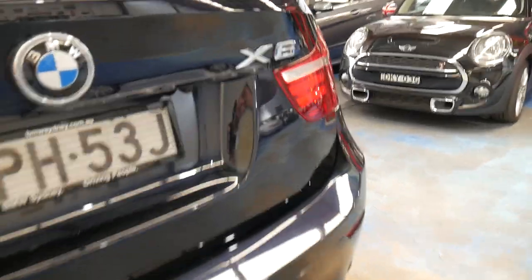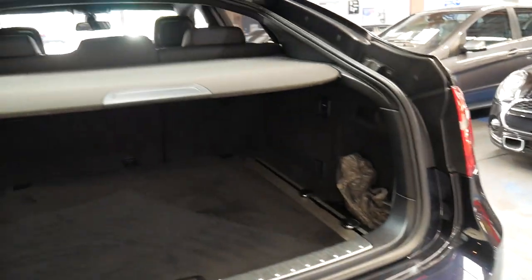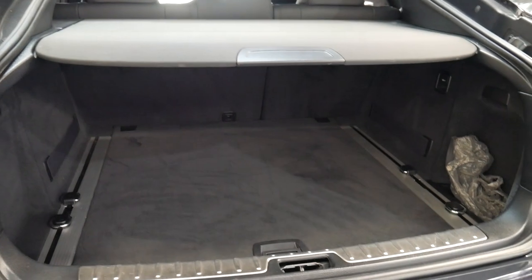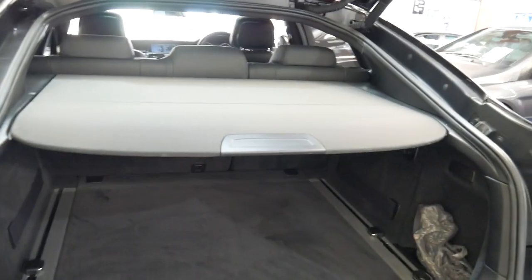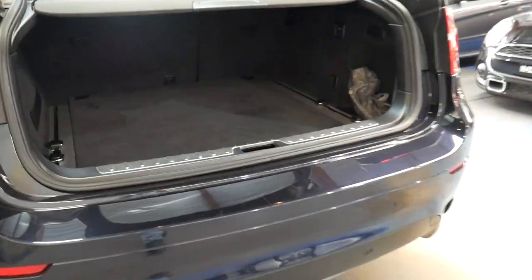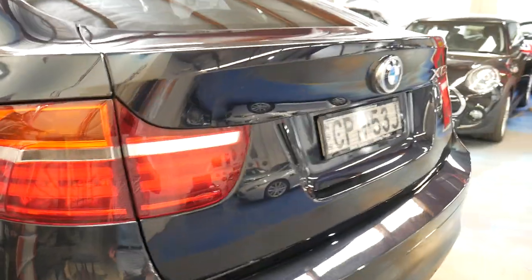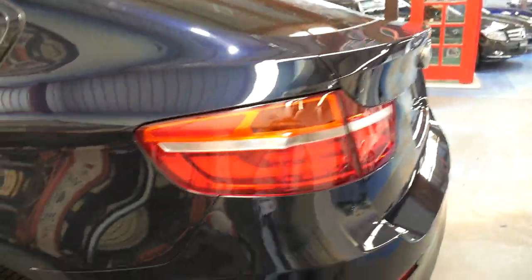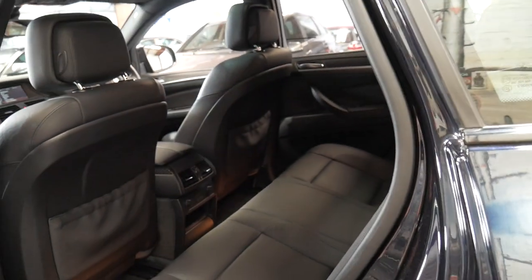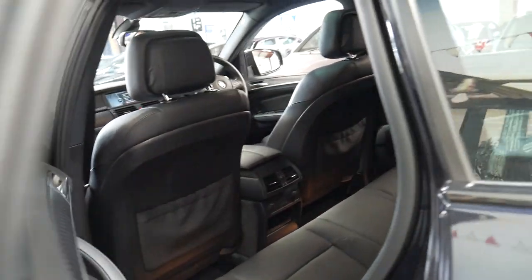And I think it represents incredible value. It is a five-seater. It's got a sunroof — it doesn't have the big panoramic roof, which I think is a good thing because the big panoramic roofs did have some problems in the X5, X3, and X6 series. So it's just got your standard sunroof, which I think is certainly a good thing.